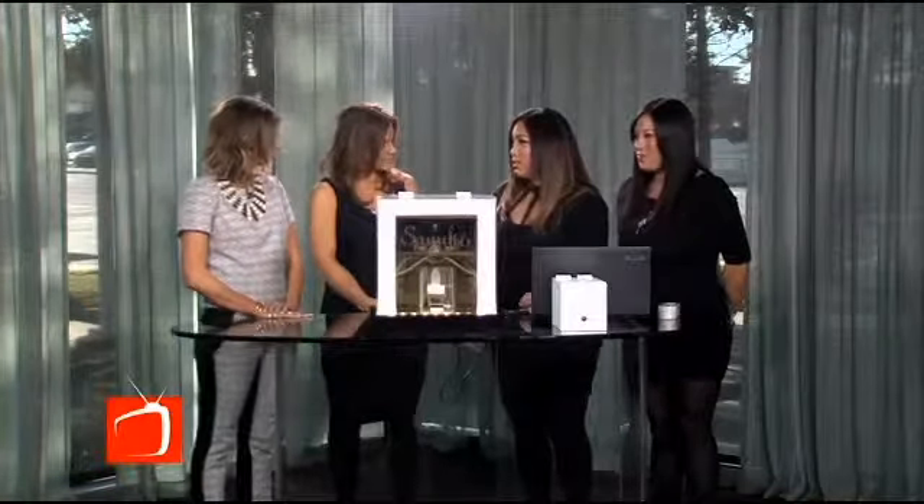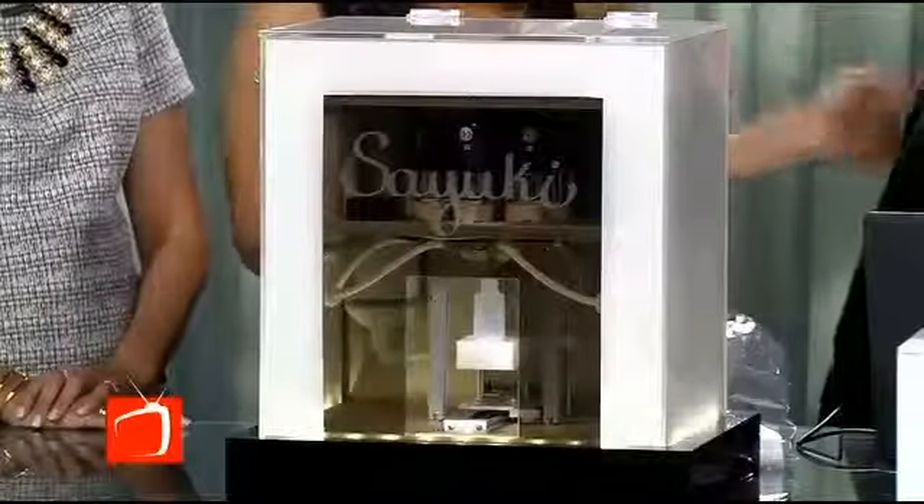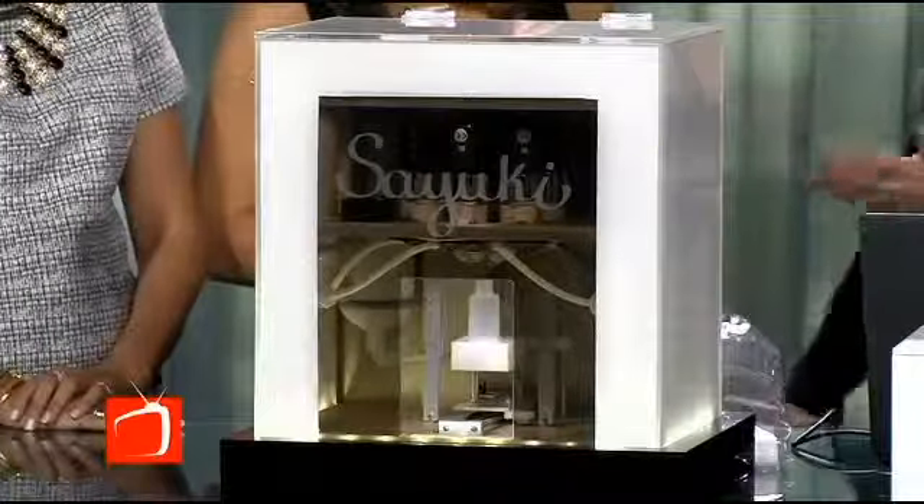I actually used to work in cosmetics for 17 years behind the counter before I thought of this idea. I thought of Home Depot or Lowe's where they scan the paint — they scan paint chips. Why can't we do that with makeup?